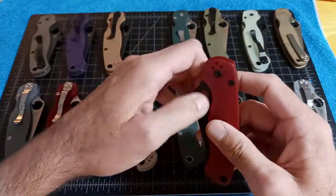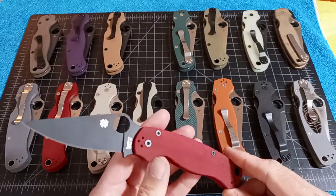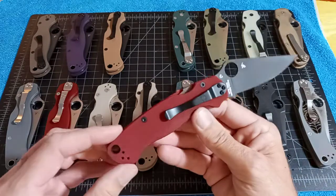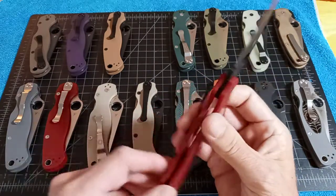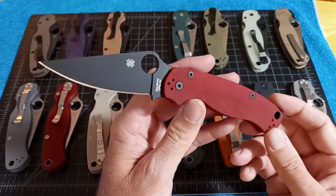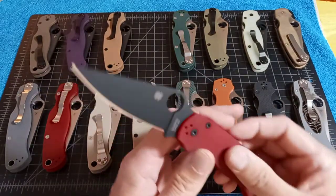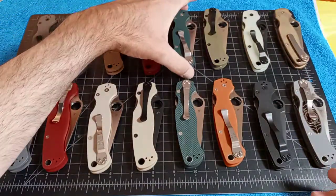This is the St. Nick's Red G10 DLC CPM 4V, part of their series of knives — I pretty much have all of them. The build code on this one was KS. There were 1,200 made and $174.95 was the cost.